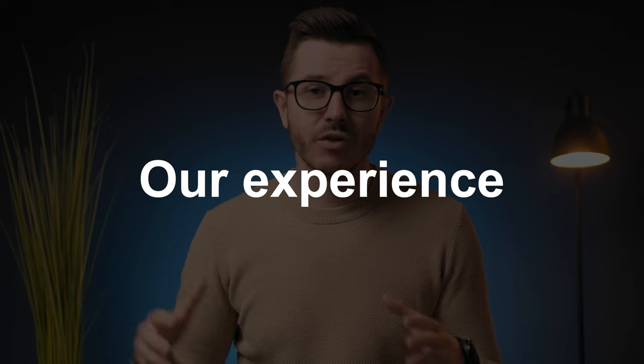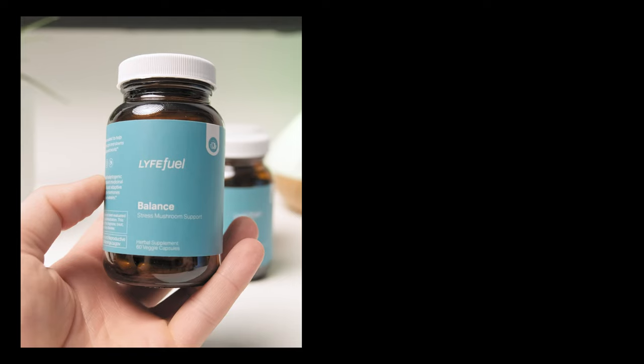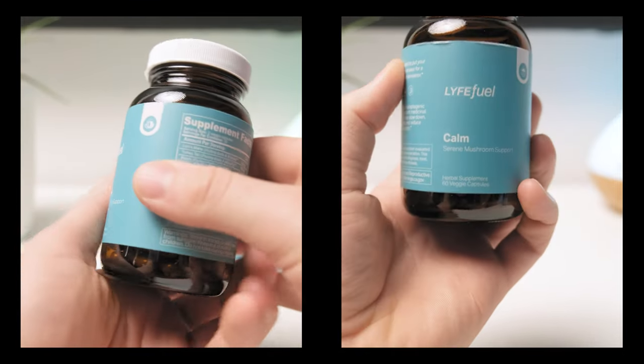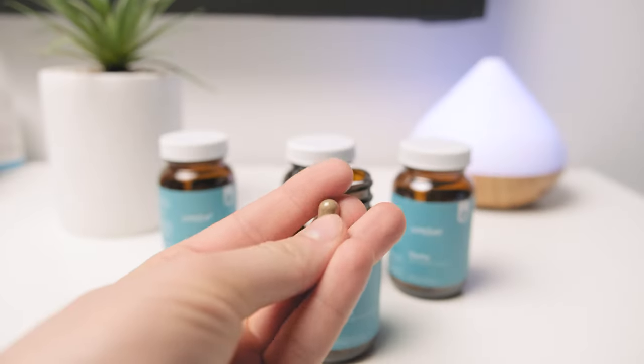My team and I have been testing the stacks for a few weeks. We took various combinations during the day to see how they work together, but we also took them individually to see the real effects of each supplement. Personally, I like the Balance and Calm formulas, especially when I combine them together. I took two capsules of Balance in the morning and two capsules of Calm in the afternoon, and that seemed to work quite well.